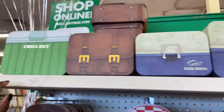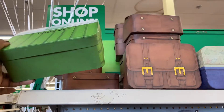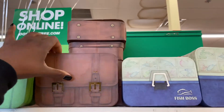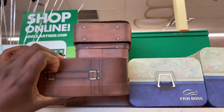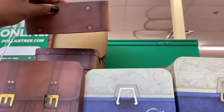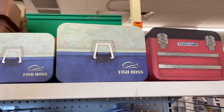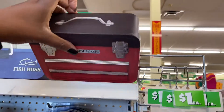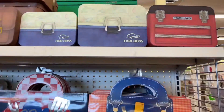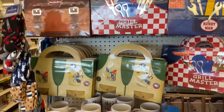I noticed they have these little boxes which I thought were super cute. They come in two different sizes — the smaller size, which is the one I got, and then the larger sizes in each style. So if you're needing something to gift wrap, maybe you purchased a Father's Day gift somewhere else, or you want to fill it with gift cards or different things that can fit in these boxes or bags.